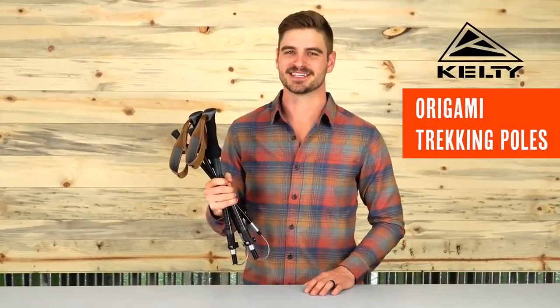Lightweight yet strong for long days on the trail, the Origami Trekking Poles turn into a tidy little package when it's time to stash them away.